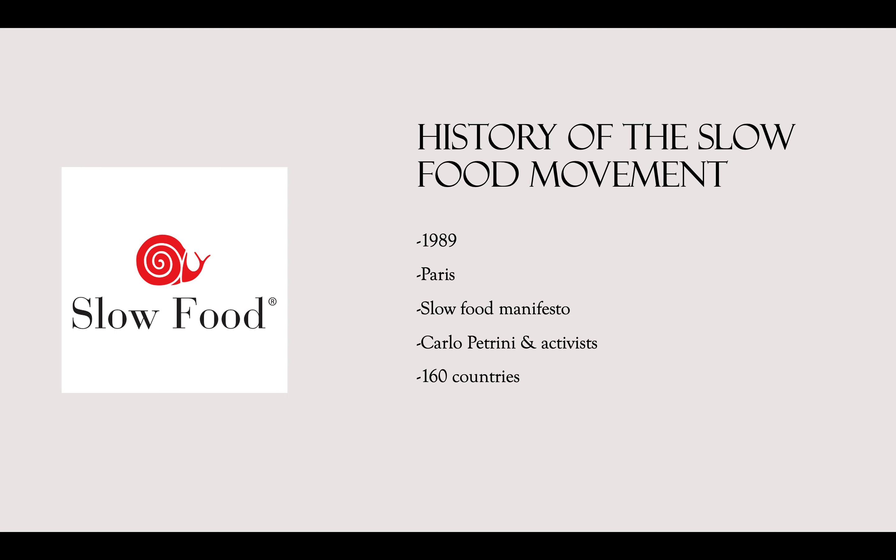It's important to note the history behind the slow food movement. It was founded in 1989 in Paris, where the slow food manifesto was signed. Carlo Petrini and a group of activists were the founders. Now over 160 countries with millions of people are participating and working towards their common goal of good, clean, fair food. To this day, it is continuing to grow and becoming more and more common in places all around the world.